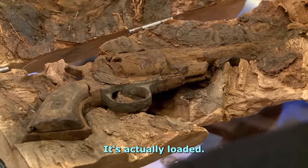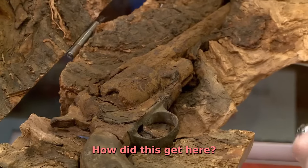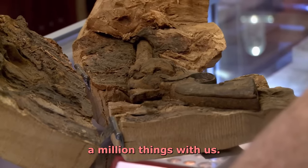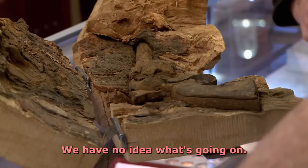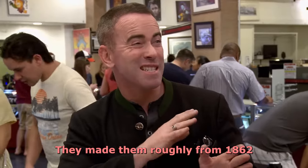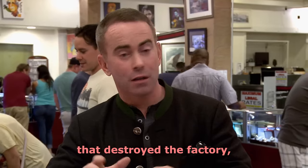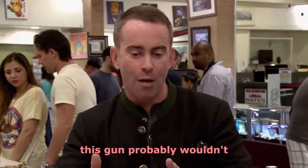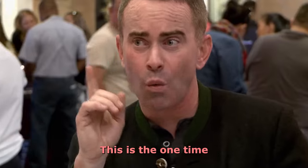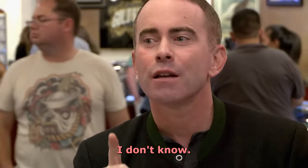Here we go. It's actually loaded. This is crazy. How did this get here? Nobody's going to ever know. There's just a million things with this we have no idea what's going on. This is a Remington new model army. They made them roughly from 1862 to 1875. And in fact, if it wasn't for the Colt fire that destroyed the factory, this gun probably wouldn't have been produced in as great a quantity as it was.